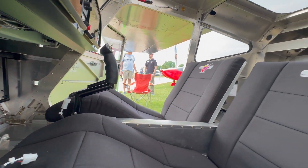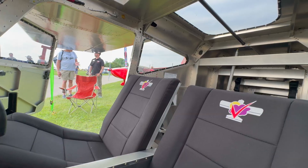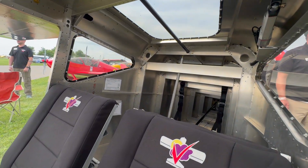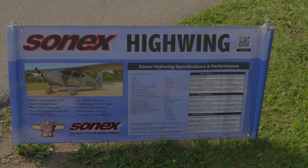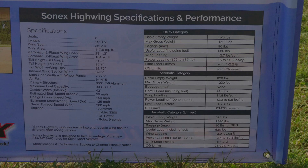It's a two-seater and it's aerobatic with two people inside. It has a 160 mile an hour cruise with the engine they currently have in it. It's a pretty interesting plane. I'm going to turn it over to Mark and he's going to tell us a little bit more about it.